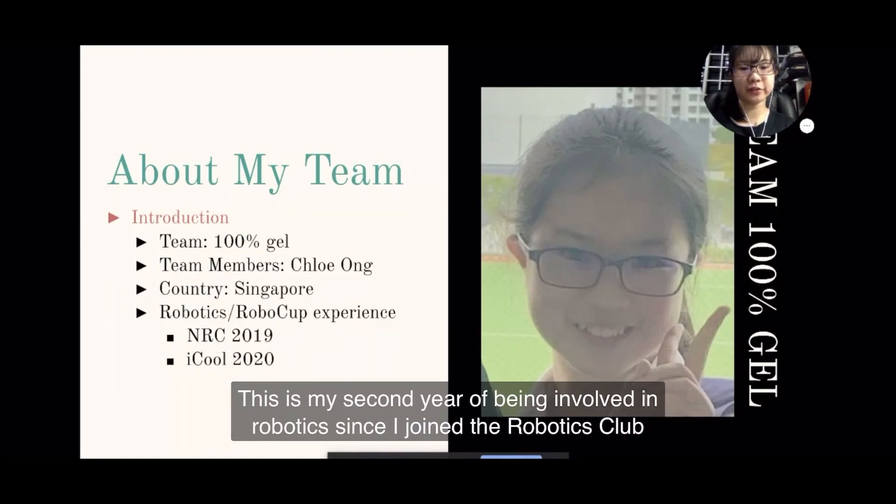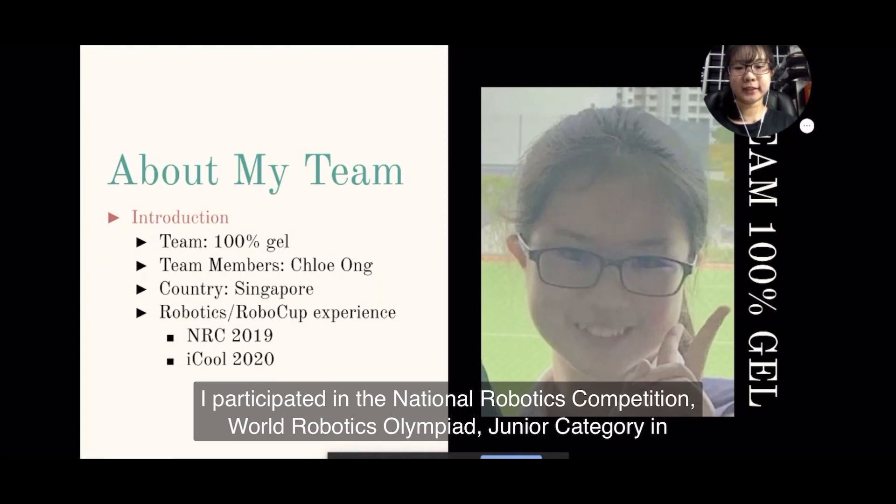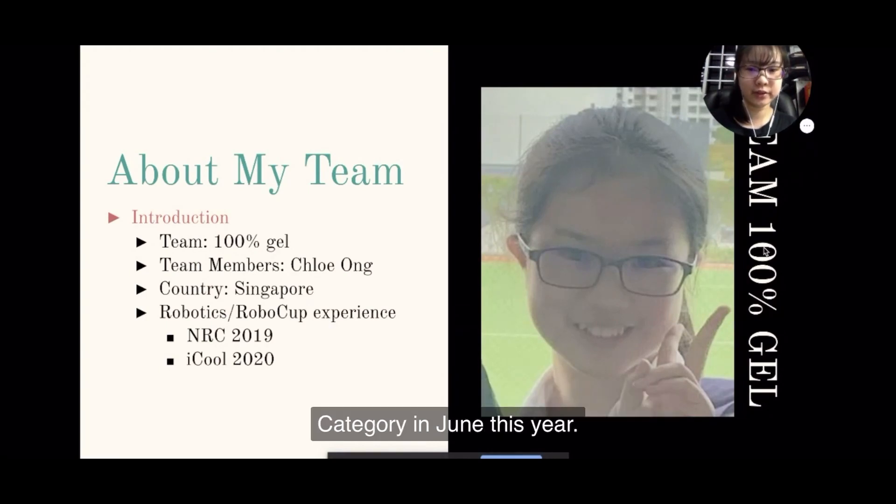This is my second year of being involved in robotics since I joined the Robotics Club in secondary school as a co-curricular activity last year. I participated in the National Robotics Competition World Robotics Olympiad Junior category in 2019 and the RoboCup Asia-Pacific Co-Space Rescue IQ Challenge for Steps Under 19 category in June this year.